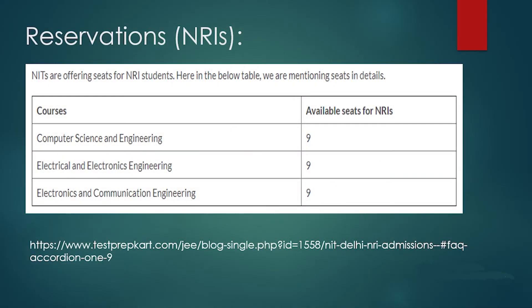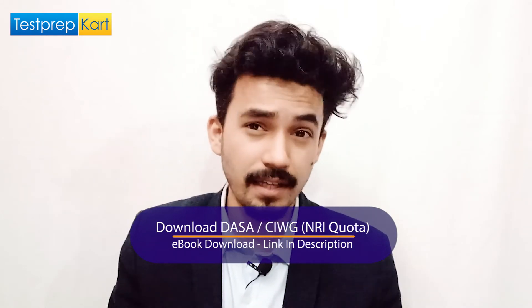For NRI students, only in the UG (BTech) program, across the three specializations — Computer Science and Engineering, Electrical and Electronics Engineering, and Electronics and Communication Engineering — 9 seats in each specialization are reserved for NRIs, totaling 27 seats. Visit the Test Prep Card blog for more information on NRI admissions. An NRI e-book related to DASNCIWG (Direct Admission of Students Abroad / NCI) is also available for download from the link in the description.